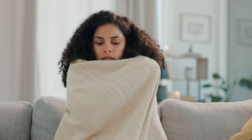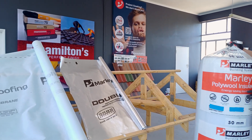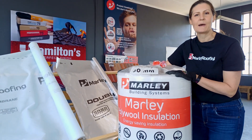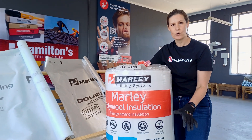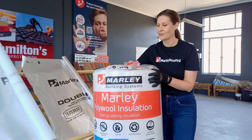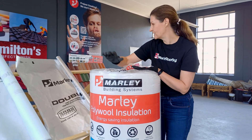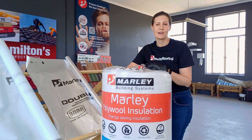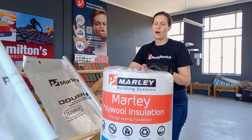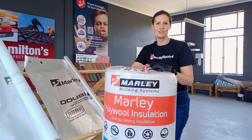But what do you do in the winter? For that, we have Marley Polywool. This is basically a ceiling insulation — you lay it out over your ceiling boards and this prevents heat losses during the winter. So at Marley, we basically combine this product and this product to create an insulation system that will ensure that your house remains lovely and cool during the summer and warm and toasty during the winter.